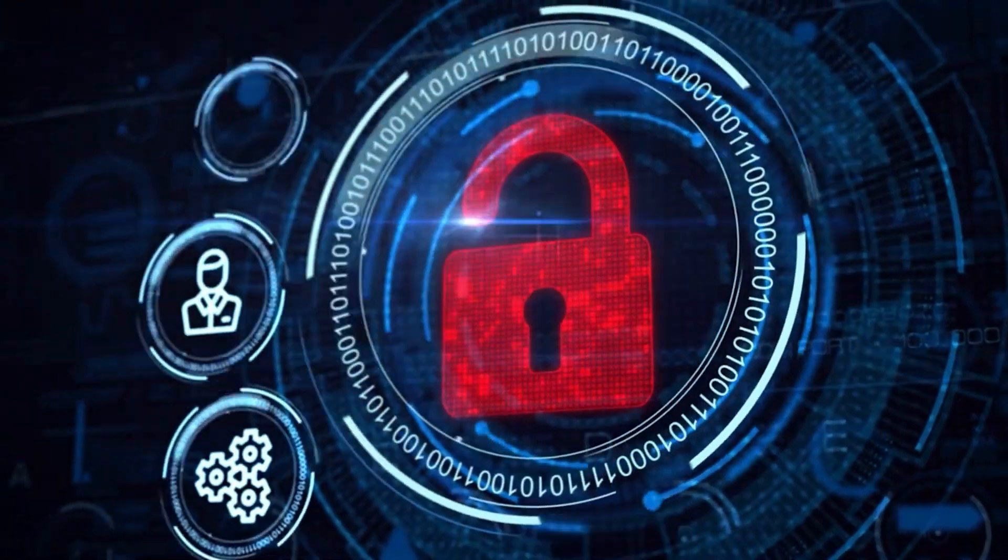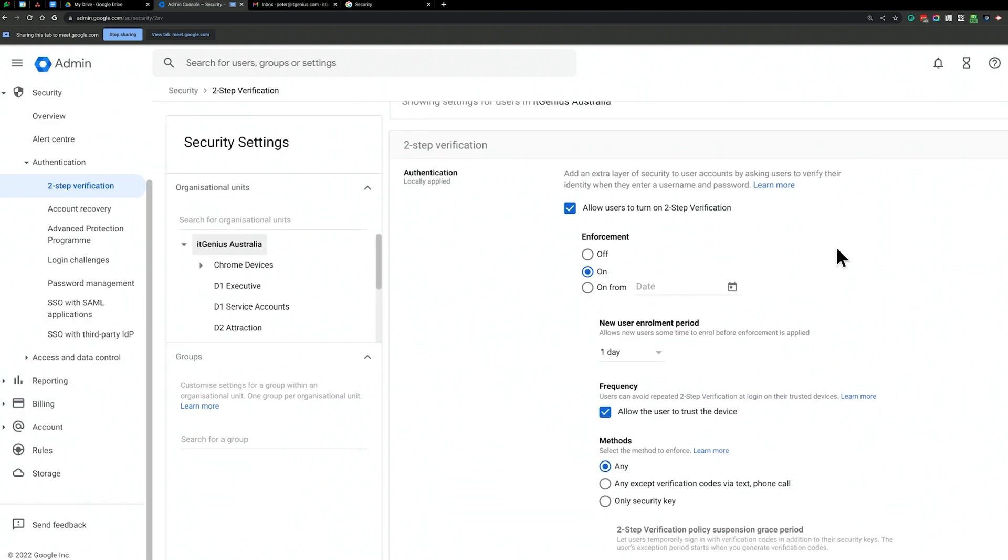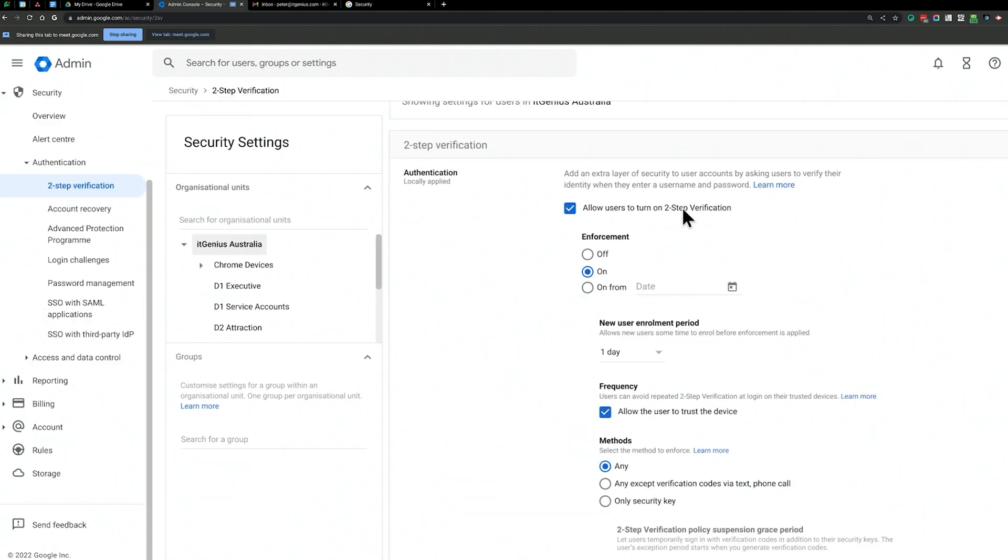If you're a business owner, that means they have access to your whole business. Setting that up is absolutely number one, and making sure it's a policy enforced right across your whole company. To do that, go to admin.google.com, go to security settings, and implement a forced two-factor authentication policy.